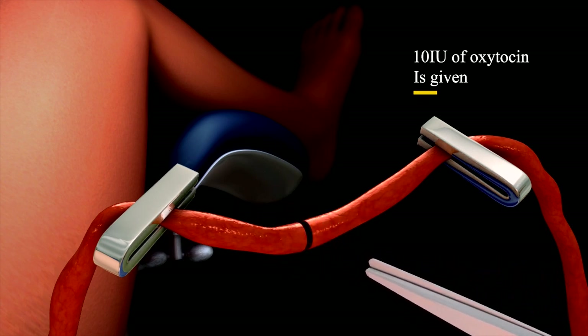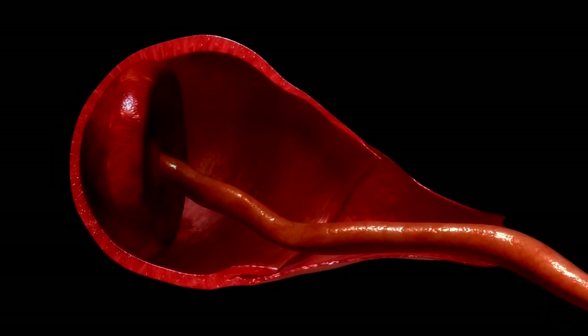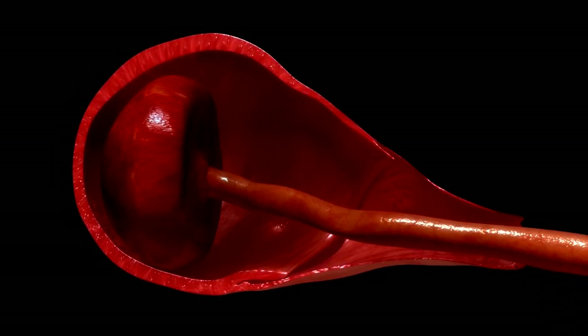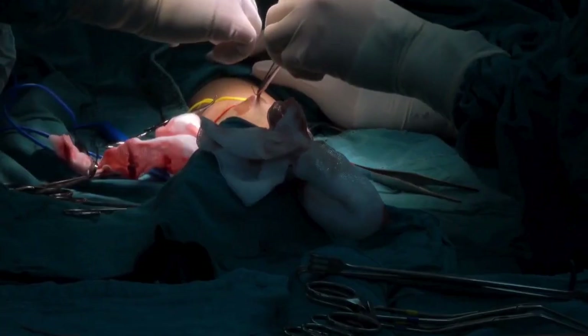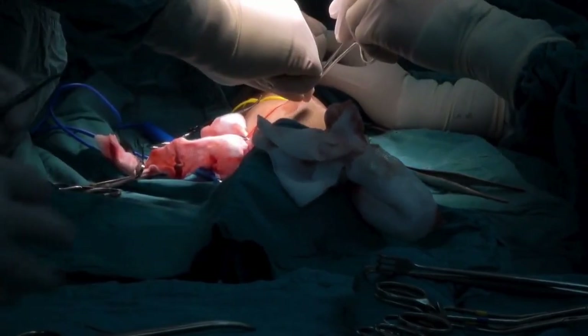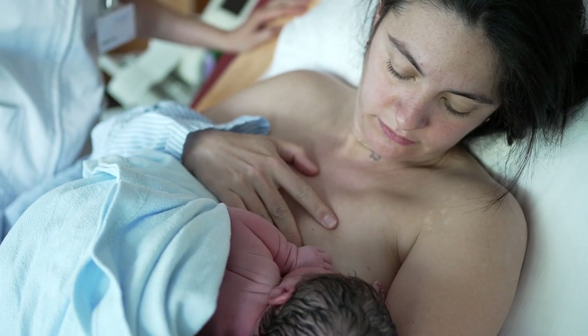Oxytocin is administered, which helps the uterus to contract and separate the placenta from the uterine wall. Controlled traction of the umbilical cord by the healthcare provider completes the delivery of the placenta. The episiotomy, if given earlier, is repaired, and the mother is encouraged to bond with the baby through initiation of breastfeeding.